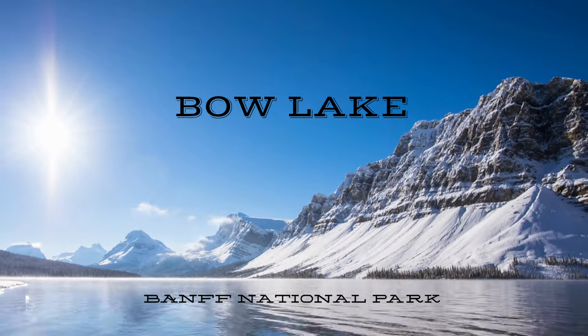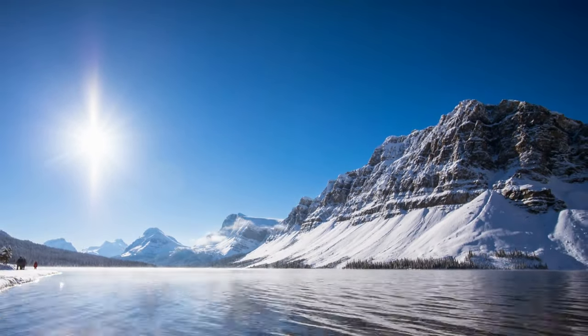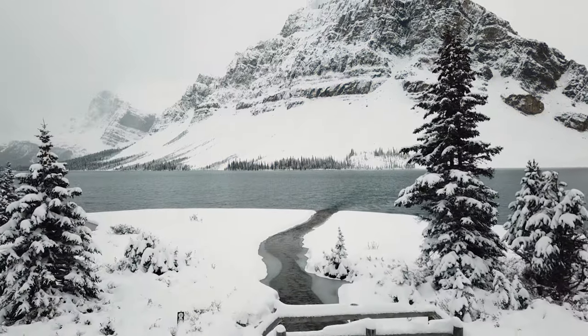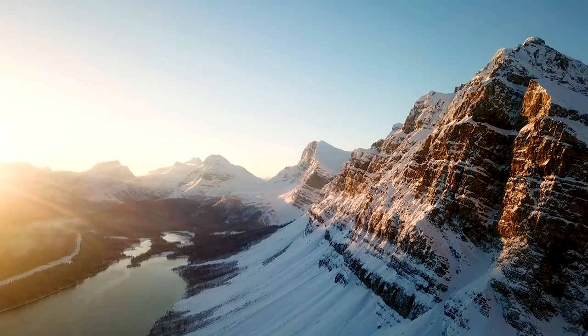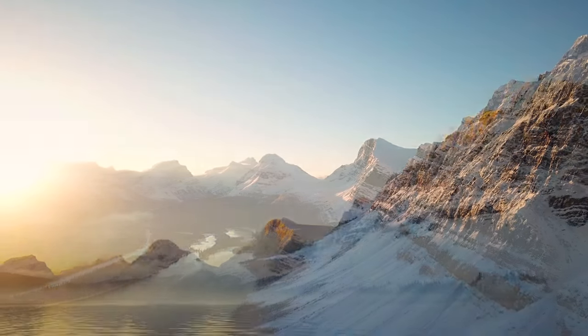From Moraine Lake we'll head north again, this time to Bow Lake. This might be the most underappreciated lake in Banff National Park, but it's one of my favorites. Crowfoot Mountain, the Hanging Glacier, and the expanse of the Wapta Ice Field are all in plain view.